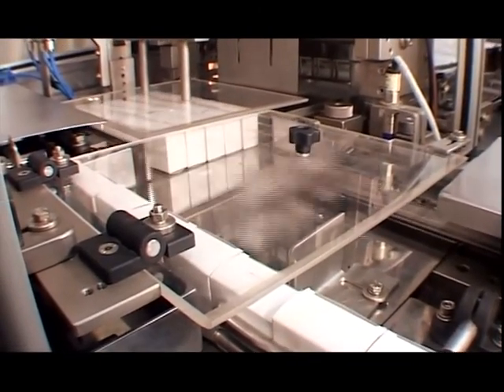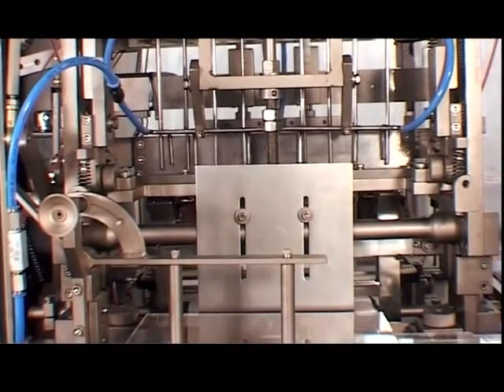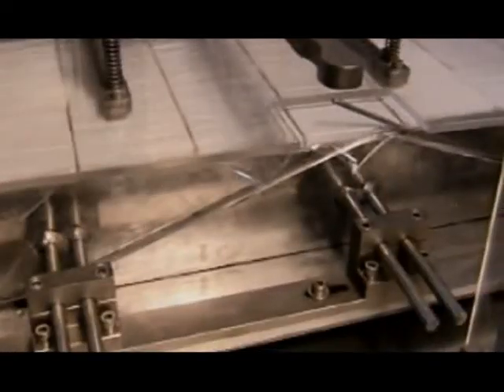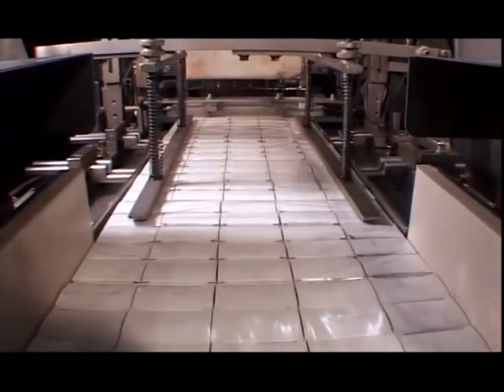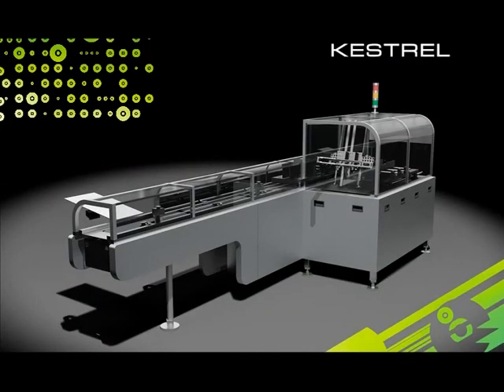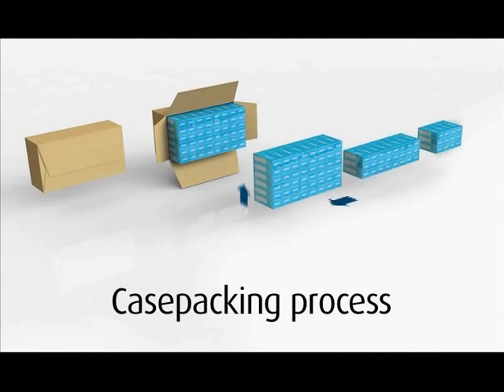Our end-of-line solutions include the Osprey Bundler. This machine receives cartons or other bare products, collates them in a desired matrix either horizontally or vertically, wraps BOPP film around the bundle, seals the main overlapped film, envelope folds the ends and then seals the sides to form a sturdy multi-pack.